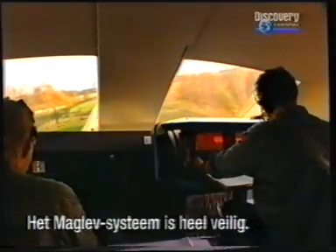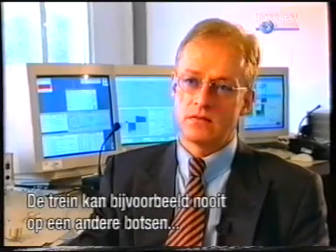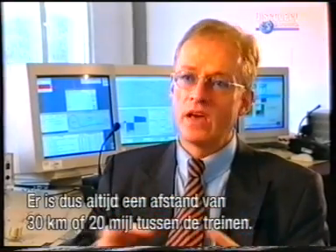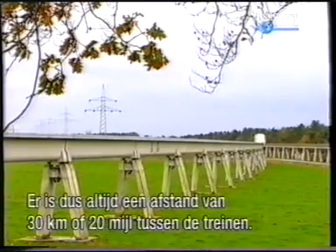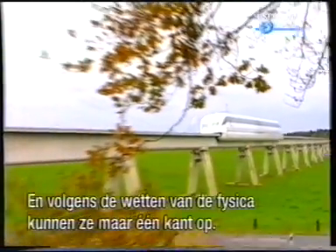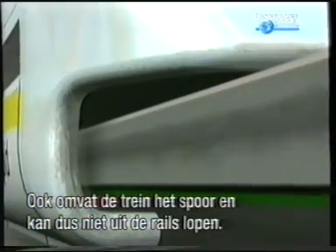The Transrapid maglev system is a very safe train system. The train cannot collide because only one train can be propelled by one substation, so there is always a distance of at least 30 kilometres — or 20 miles — between two trains. They also cannot go in opposite directions; this just doesn't work because of the physics. In addition, the Transrapid maglev train wraps around the guideway, so it simply cannot derail.